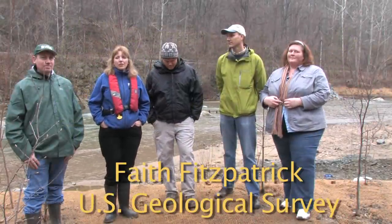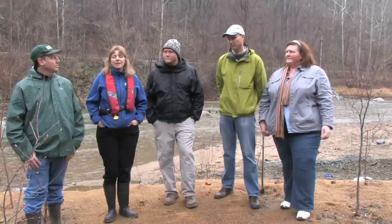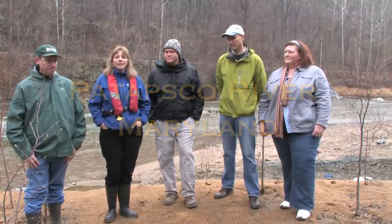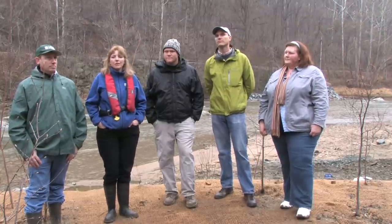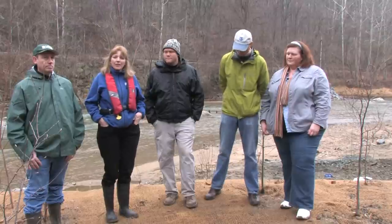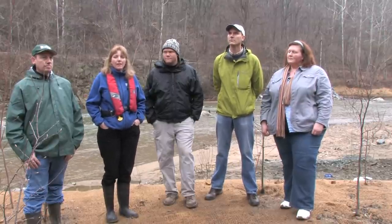We're standing really close to where the dam was removed — the Simpkins Dam on the Patapsco River, close to Ellicott City in Maryland. It's one of four dams on the Patapsco, two of which have been taken out recently. I have some of the people standing here with me that were key to having this happen.